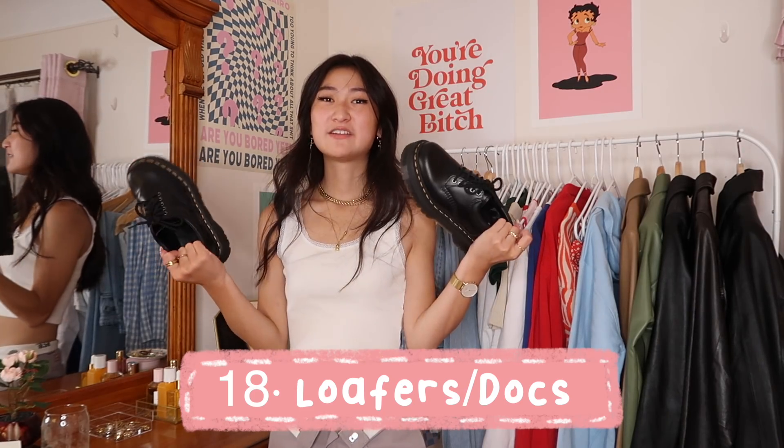Let's talk about shoes. Your go-to shoe is going to be your sneaker, which comes in all different shapes and colors. My go-to was always Converse or white New Balances. Getting something more neutral — white, black, gray, tan — is ideal, something comfortable to walk in that still looks a little cute and goes with everything as your base foundation shoe.